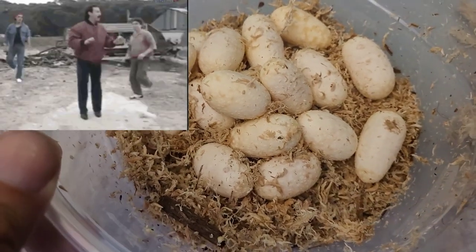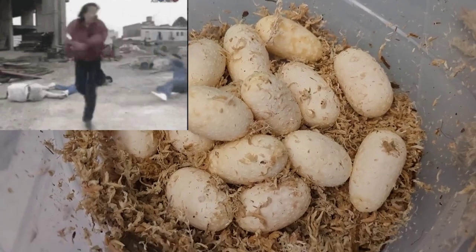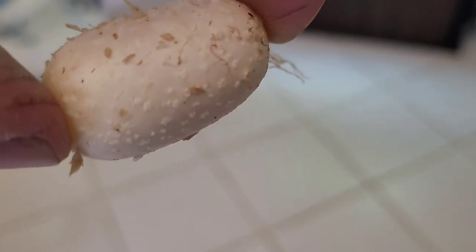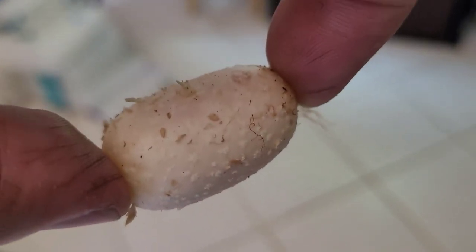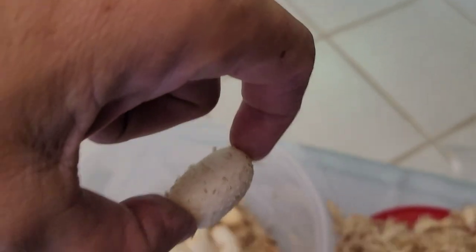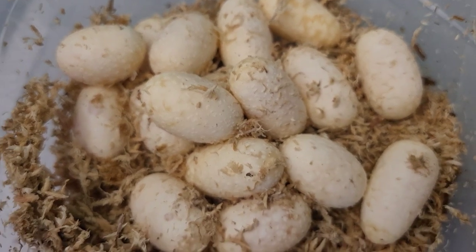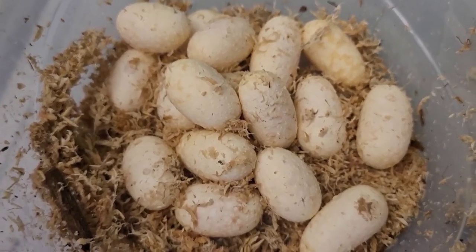I counted 15 or 16 eggs here - for a first time breeder, really really good. Now these eggs are a little bit different than what I'm used to. They're covered with little bumps all over them, but they seem to be perfect eggs - nice and white, firm, not slimy or anything like that. This is definitely the first time I've seen eggs with little bumps and ridges on them. Either way they look really good, so let's set up the egg bin.